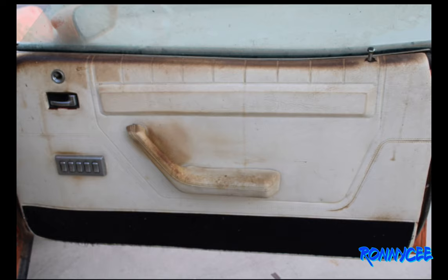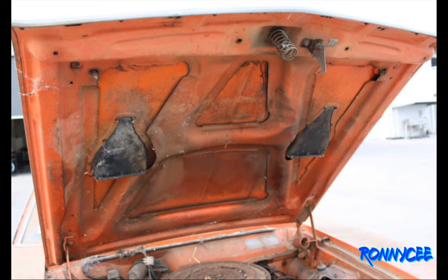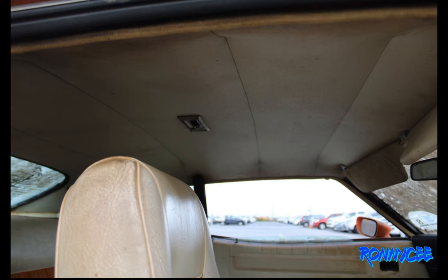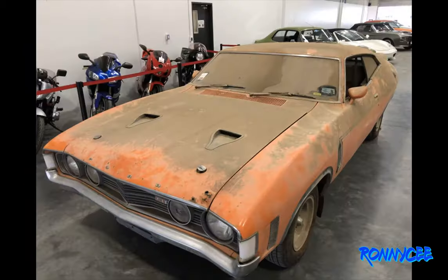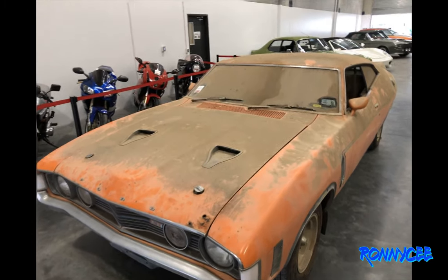Classic car specialist at Grey's Online, Ryan Gaffey, said the chicken coupe XA is as Australian as it gets. Mr Gaffey said the market for such vehicles was a product of Australians over 50 wanting to revisit the thrills they saw their elders enjoying in the 1970s.